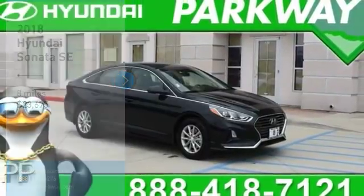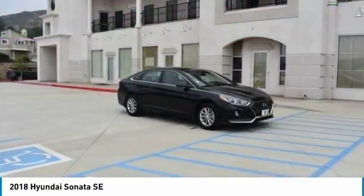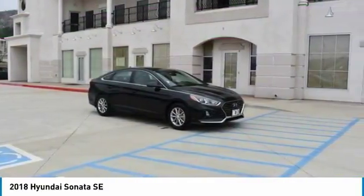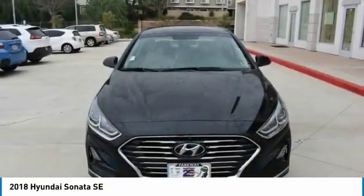We are pleased to show you the 2018 Sonata. The Sonata has a long list of technologically advanced interior features and options that make driving safer, more convenient and much more fun.